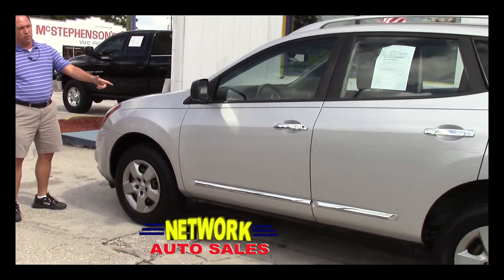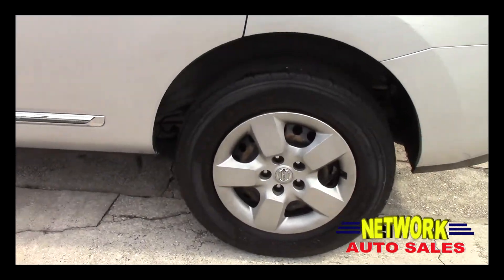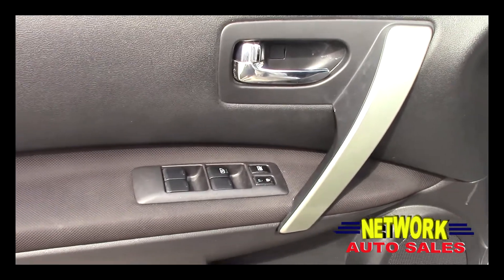As you can see, this Nissan Rogue is a beautiful silver color. The body is in great shape — there's no dents, there's no dings. It's got a good set of tires on it, power windows, power locks, and power mirrors.